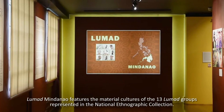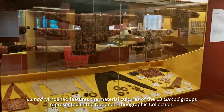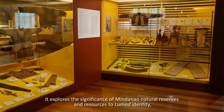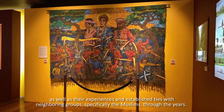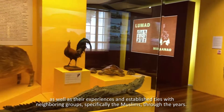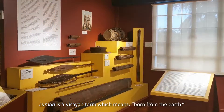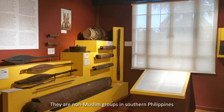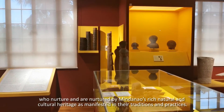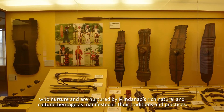Lumad Mindanao features the material cultures of the 13 Lumad groups represented in the National Ethnographic Collection. It explores the significance of Mindanao's natural reserves and resources to Lumad identity as well as their experiences and established ties with neighboring groups, specifically the Muslims, through the years. Lumad is a Visayan term which means born from the earth. They are non-Muslim groups in Southern Philippines who nurture and are nurtured by Mindanao's rich natural and cultural heritage as manifested in their traditions and practices.